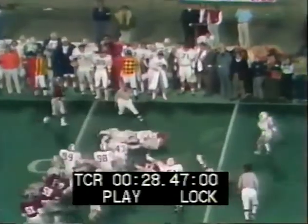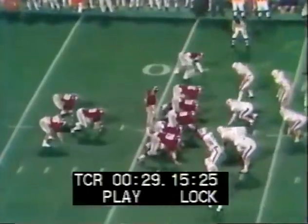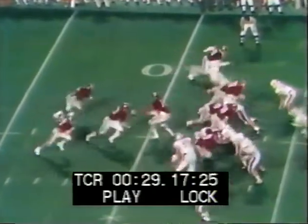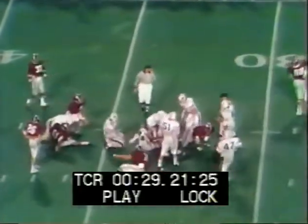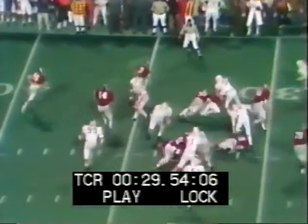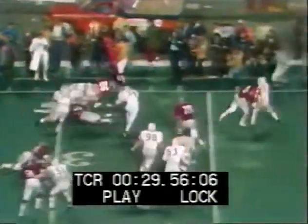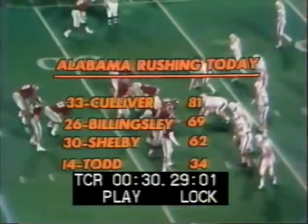Todd gives to Billingsley. Randy gets a first down for Alabama. Perhaps they're beginning to wear down Auburn's defense. Culliver running it up the middle. Second down and six from the Auburn 34. That's Billingsley — he's around the corner and close to a first down. That's 62 and Todd with 34.